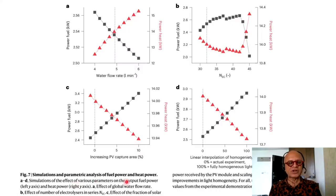Simulations and parametric analysis show: A) effect of global water flow rate; B) effect of number of electrolyzer units; C) effect of the fraction of solar power received by the PV module scaling PV area accordingly; D) effect of improvements in light homogeneity — dotted lines indicate the original values from the experimental demonstration. Losses crash the system in terms of power fuel production as you increase the number of electrolyzer cells, converting almost all to power heat, so there is an optimum number.